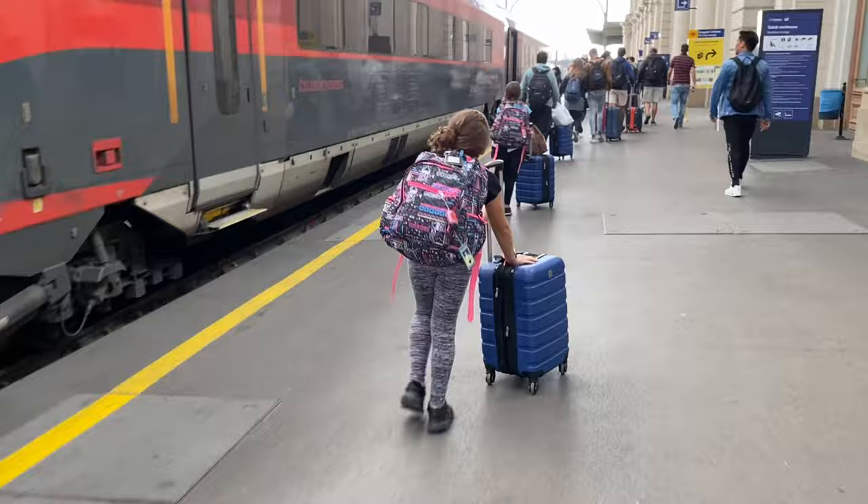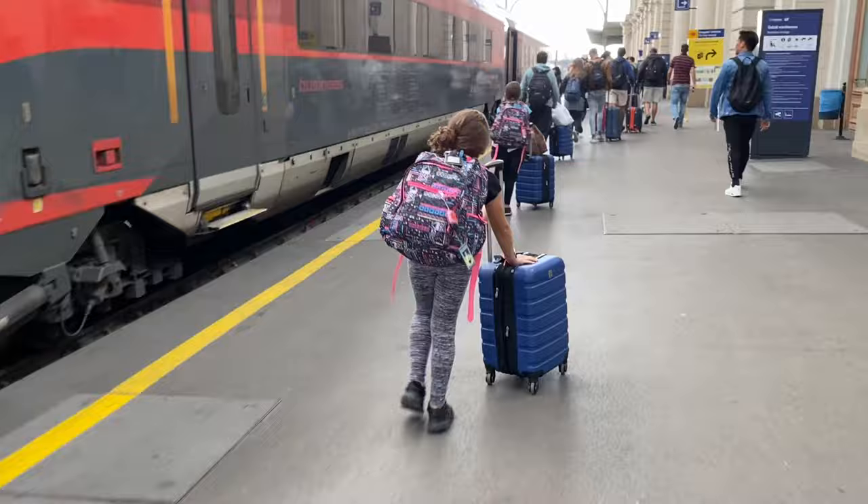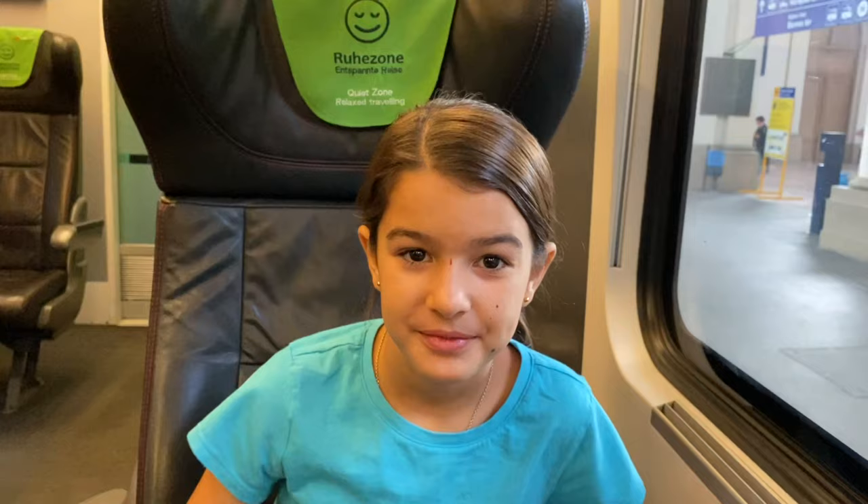The next day we hopped on a bus to the train station to go to our next country. Now it's time to say bye to Budapest. Next stop is Austria — see you there.